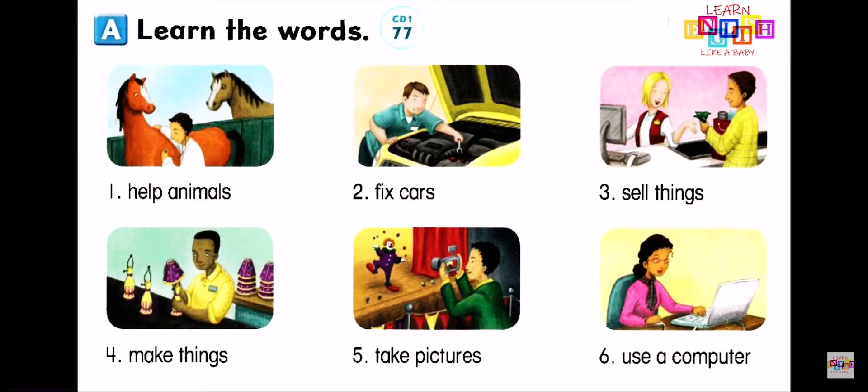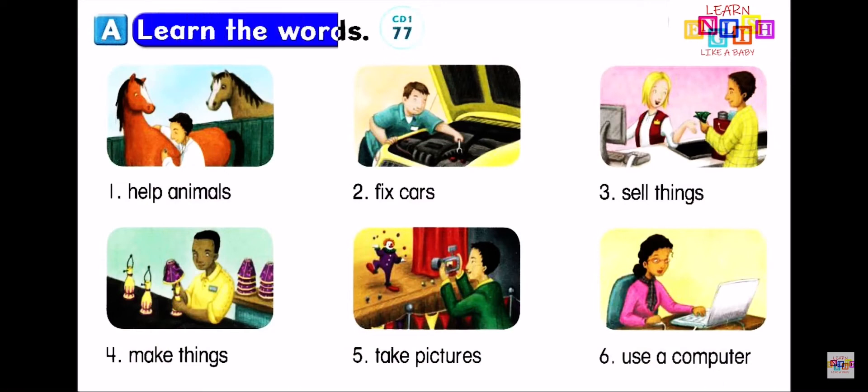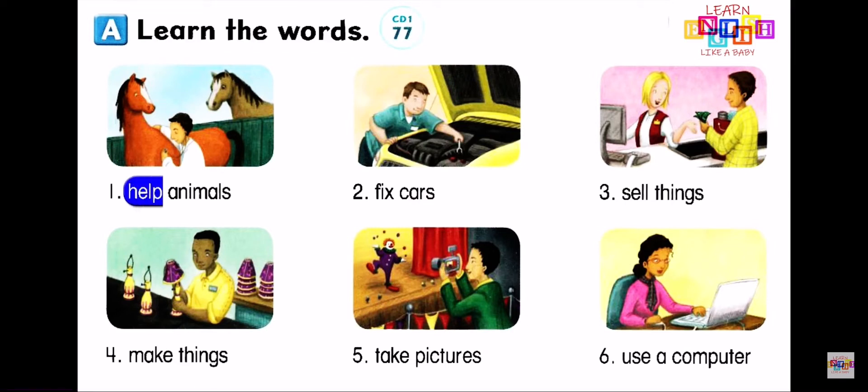A. Learn the words. Number 1: Help animals. Number 2: Fix cars.